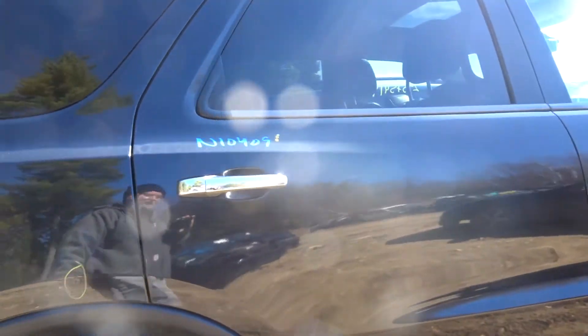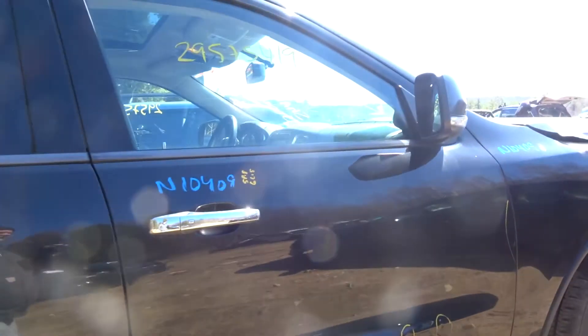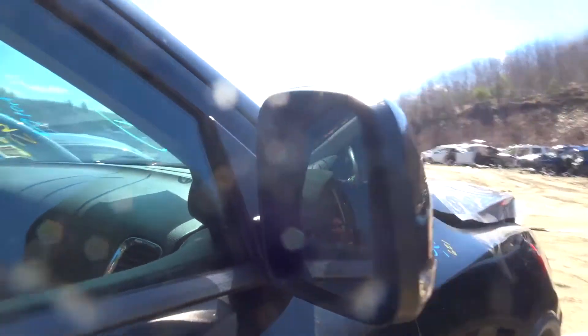Got a right rear door, clean. Right front door is nice. Got a right front fender — a little damage in the front area, very usable. Got another power mirror. Right front suspension complete.